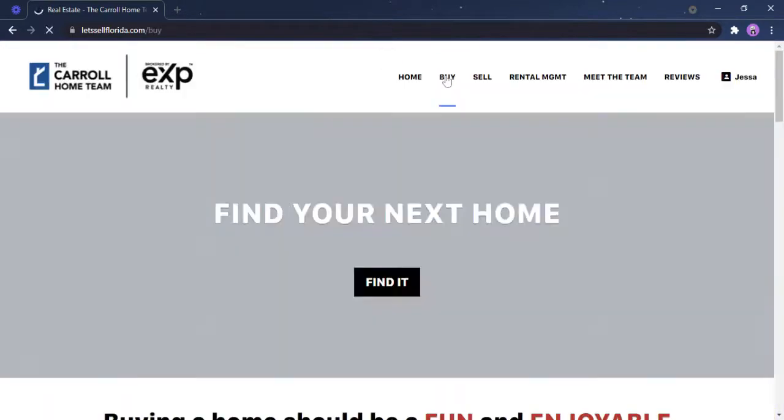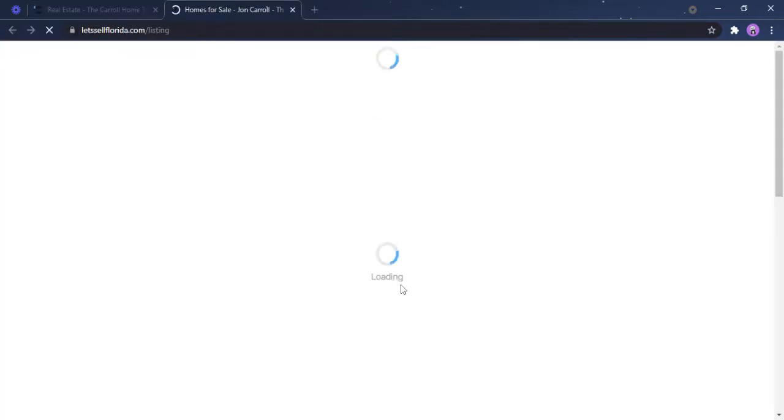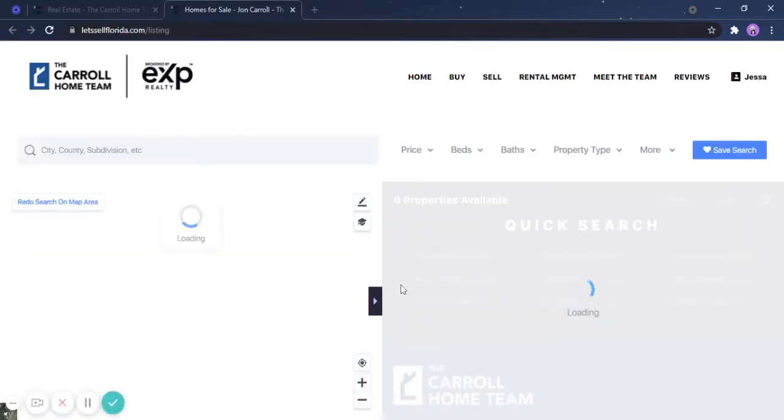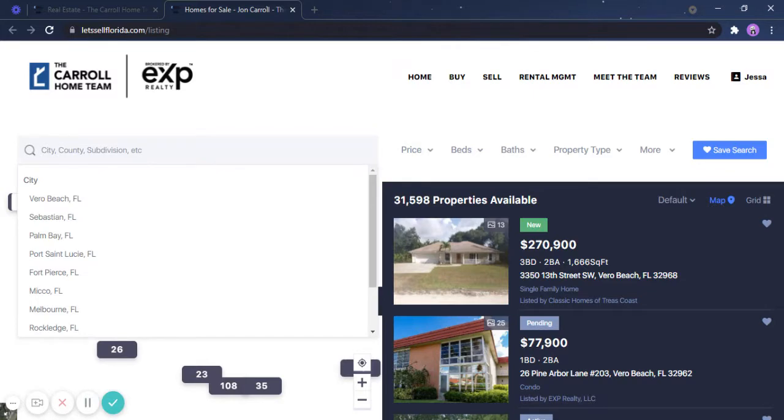Or you can go to Buy if you want it to be more specific, and you will see find your next home. Click find it and it will route you to a different page. In this portion, you can see the magnifying glass — this is where you can type in properties that you are interested in, or just simply click these addresses.